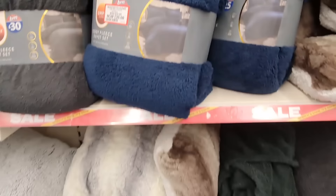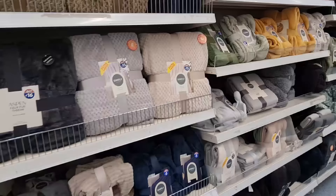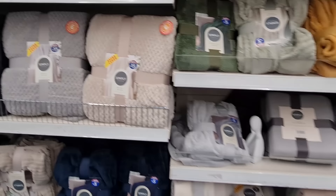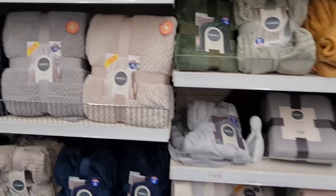£5 on this blue one. These are extra large, only £15 for the waffle ones. It's a little bit thin, I think. I like this one — £5.